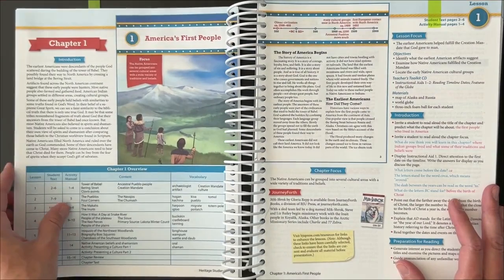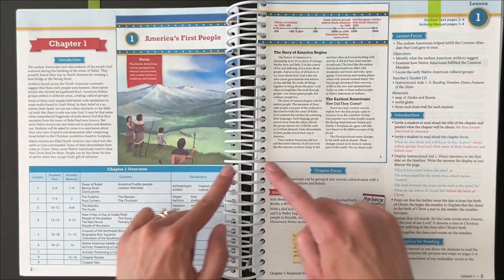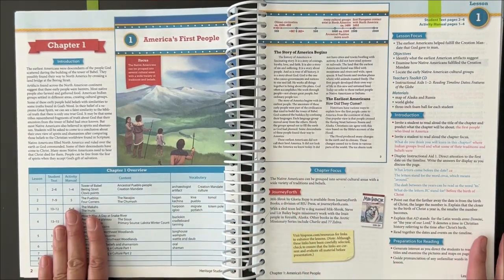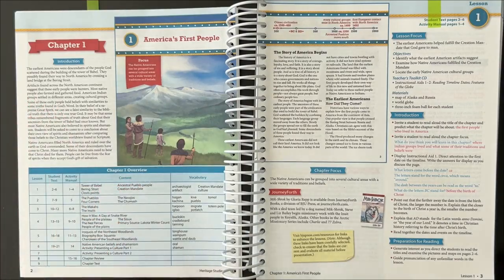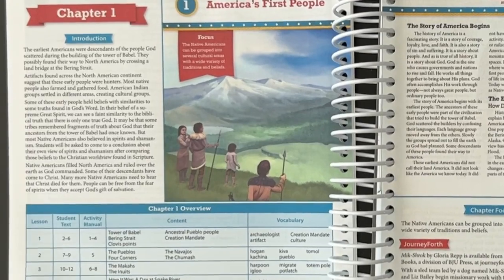I'm going to flip you to this page. This just shows the introduction to a chapter. The inner part here is actually what the students will see in their textbook. You've got the overview again, and then in the introduction I'm going to read part of it to you just so you can see some of their biblical worldview integration.